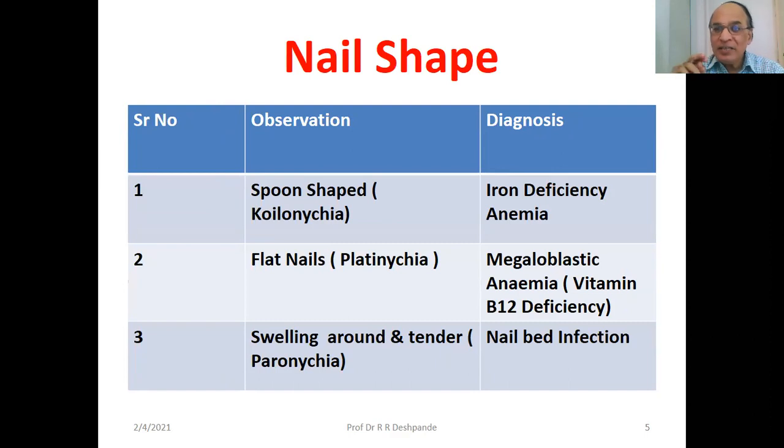Now the nail shape. When it is spoon-shaped — concave — it is called koilonychia. It indicates iron deficiency anemia. Usually our nails are convex; it becomes concave, that is spoon-shaped. Flat nails — convexity lost — that is platonychia. It indicates megaloblastic anemia or vitamin B12 deficiency.